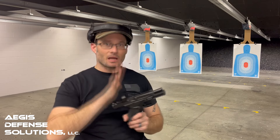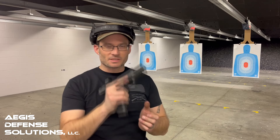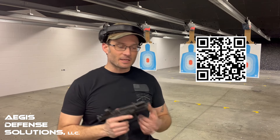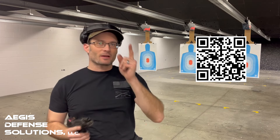Ultimately, these firearms are only as good as the person behind them, so don't forget to get training — make yourself a better, more informed, more educated shooter. It doesn't have to be with us at Aegis Defense Solutions; there are great training programs across the country — find something you can afford and engage with that community. Thanks for sticking with us tonight for our review of the Springfield Echelon. Like and subscribe, and remember: stay prepared, not scared. God bless and good night.